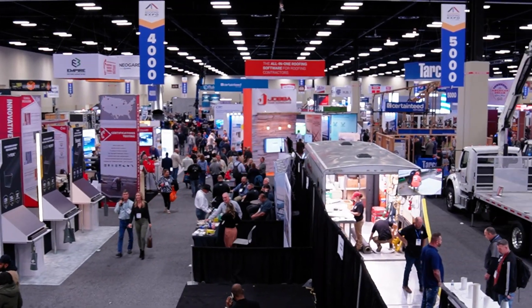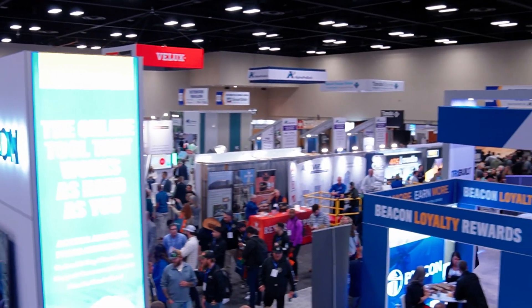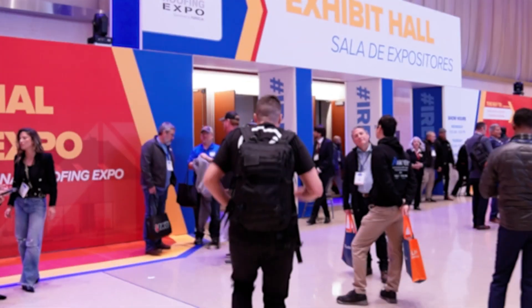We're here at the International Roofing Expo in San Antonio, Texas, looking for innovative roofing products. We're here at IRE and we've got a very innovative product. Can you tell us about it a little bit?